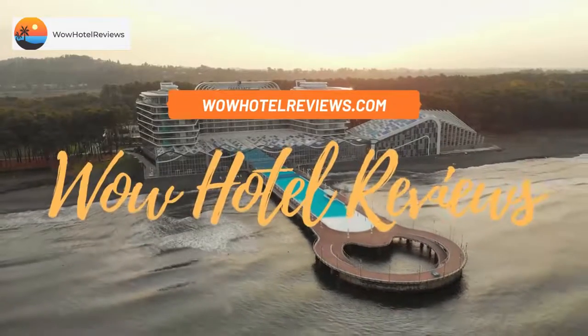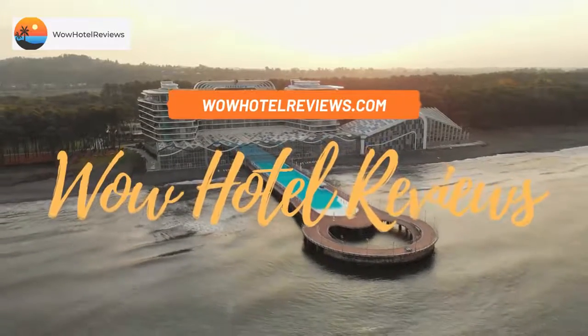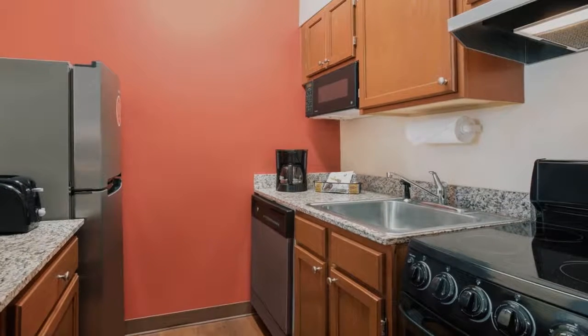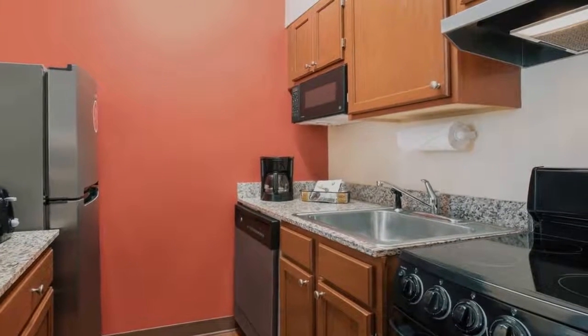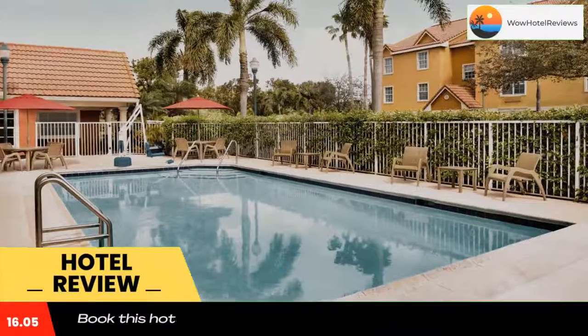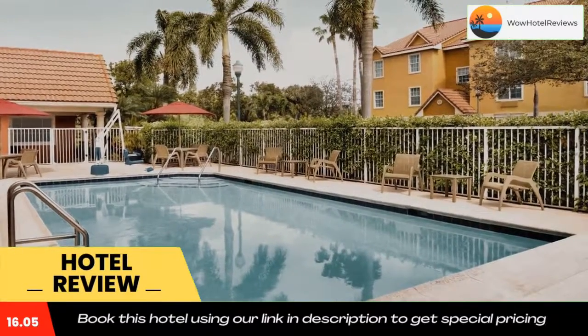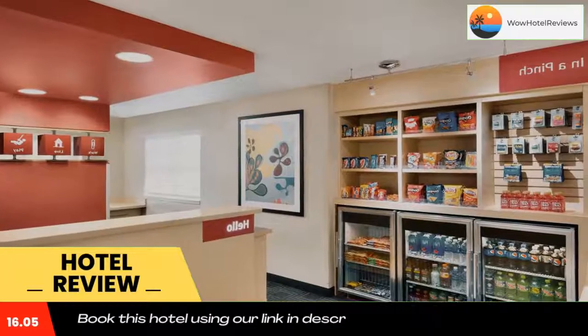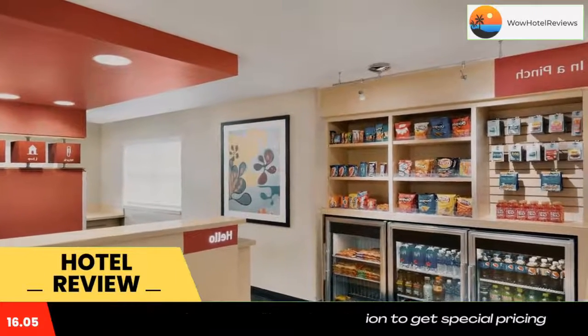Hello guys, welcome to Wow Hotel Reviews. Today I am reviewing TownePlace Suites Fort Lauderdale West. It's a three-star hotel. Please use our Booking.com link in the description to book the hotel and get special pricing. Some of the most popular facilities are a swimming pool, free parking, non-smoking rooms, pet friendly, and a fitness center.